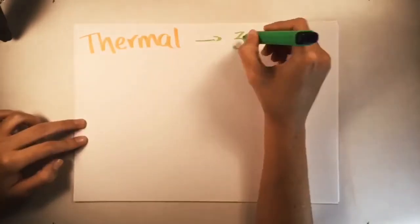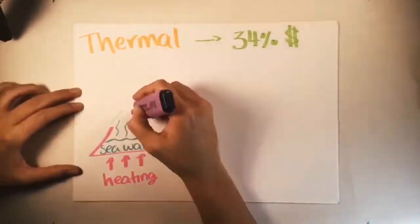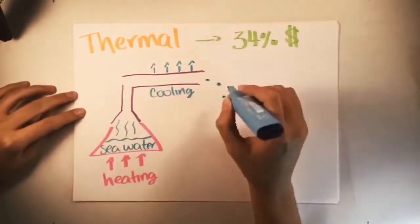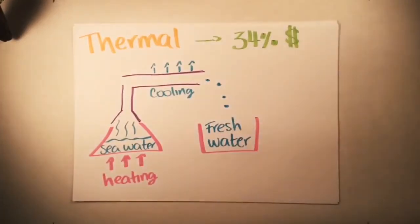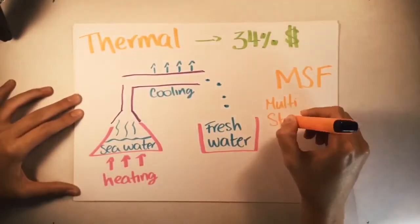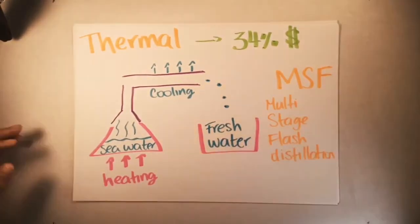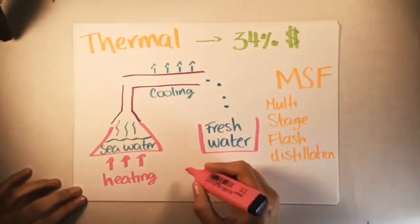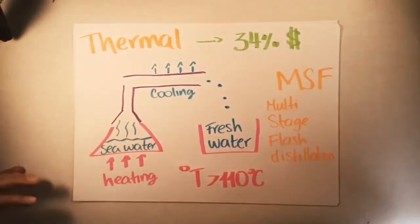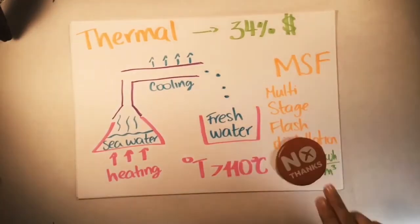Thermal processes occupy 34% of the water desalination market. They involve the heating of saline water and collecting condensed pure water. Multi-stage flash, MSF, distillation is the most common thermal desalination technique. This process uses the same distillation principle through several chambers. The vapour generated by flashing is converted into fresh water, but this process requires high temperatures and high power consumption.